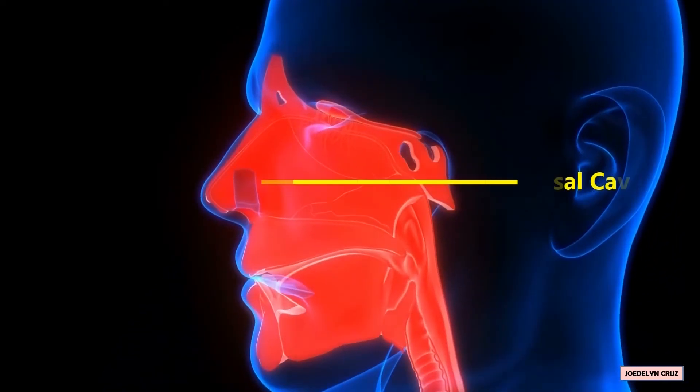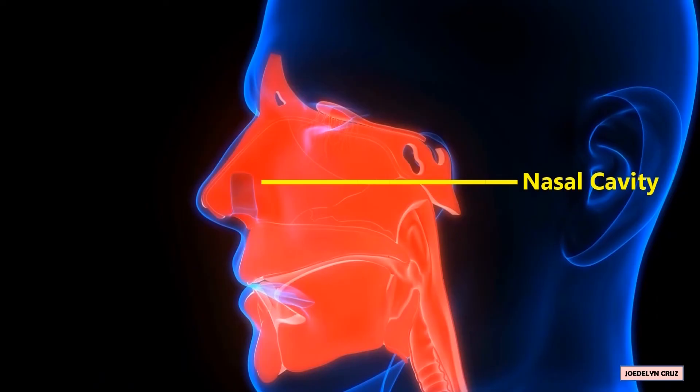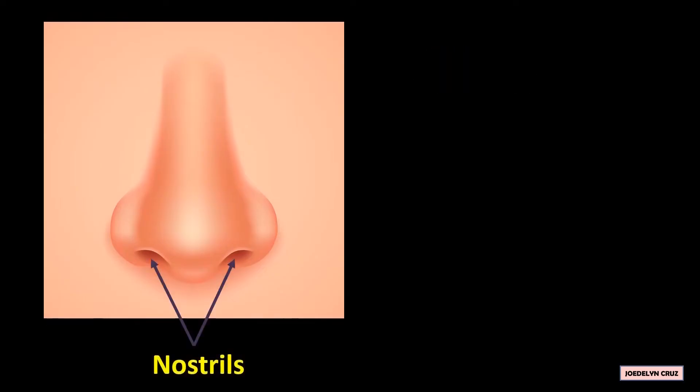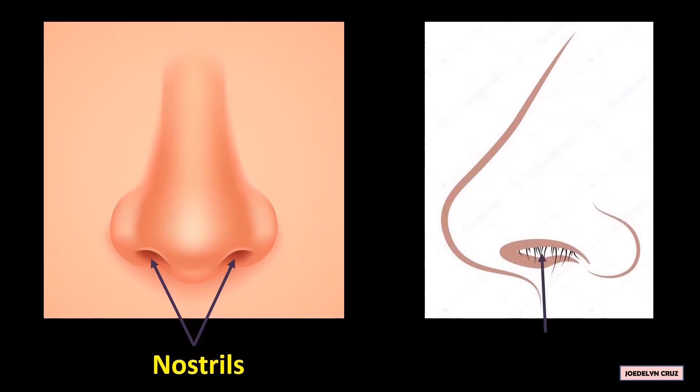Nasal cavity. The nose is what we normally use to inhale and exhale. Its two holes are called nostrils, and the skin lining inside has tiny hairs called cilia, which filter the dust and other particles in the air when we breathe. The mouth, on the other hand, is what we use to breathe when we cannot breathe through our nose.